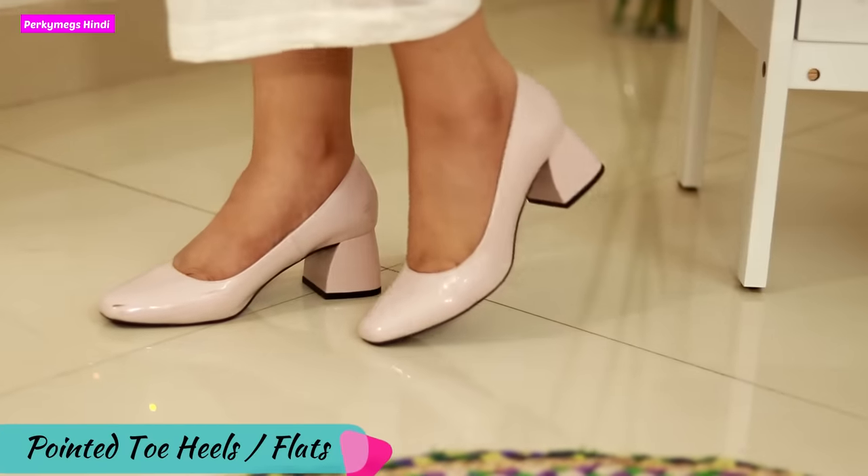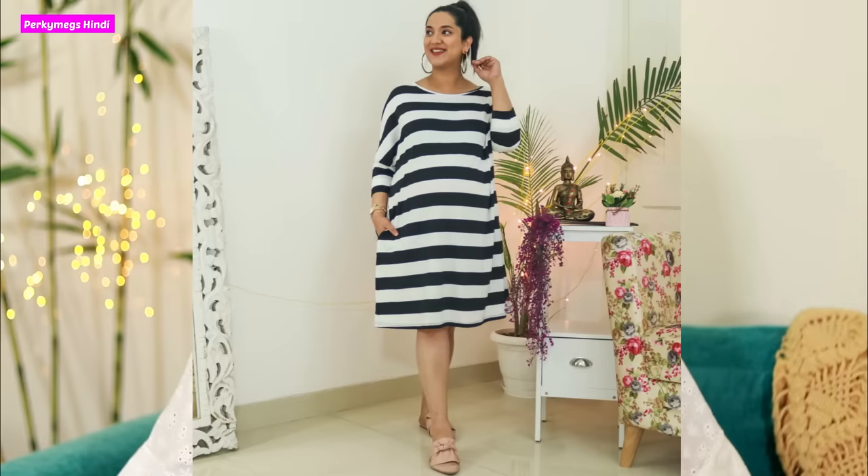Tip number 5 is pointed toe heels, flats or pointed footwear. Whenever you wear pointed footwear, your overall look is very good and you look stylish and smart. I generally prefer low heels or flats, but whenever I wear jeans or a dress with pointed toe footwear, the overall look is great. You can invest in slip-ons, loafers, heels or stilettos with a pointed toe. This is a super trick — whenever you don't have time and just want to look smart, put on pointed toe footwear and you will instantly look stylish and chic.